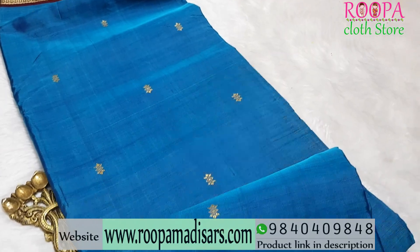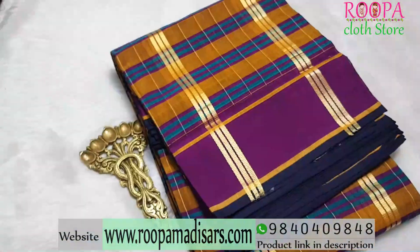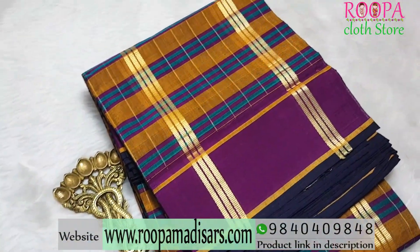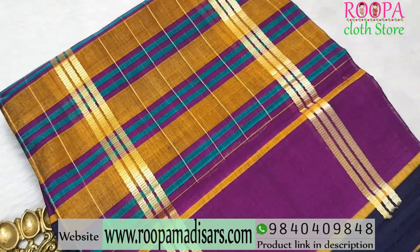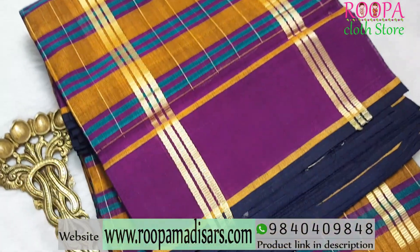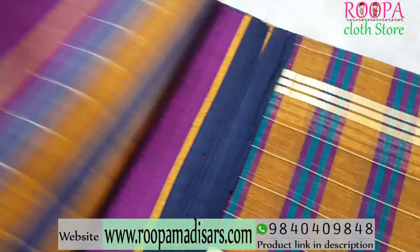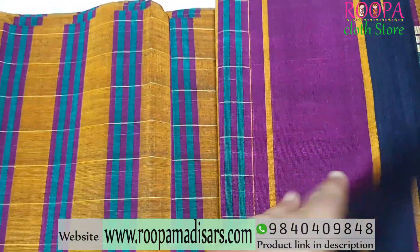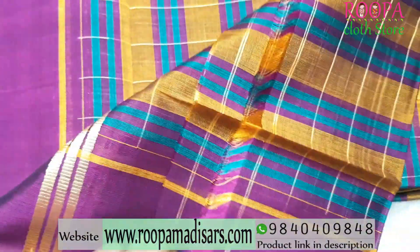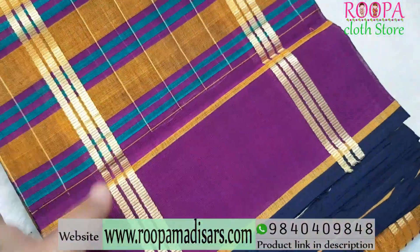In case you want to place an order, you can reach the below shown WhatsApp number or you can directly visit Rupa Cloth Store, Nanganallur. The next 10-yards Devendra cotton saree comes in a multi-colour stripes pattern. All over the body you will be having mustard, blue, and purple colour, and the border will have a retapet design in purple. This Devendra has got dual side pallu with the inner talappu and the outer talappu. Price range of the saree will be ₹2250.